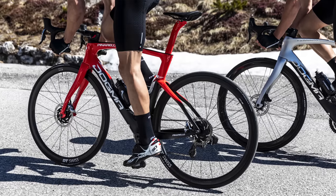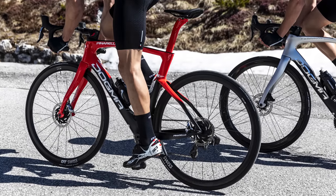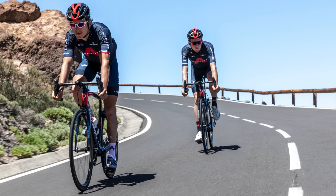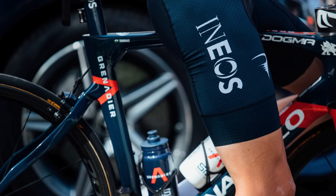Pinarello doesn't give a weight for the rim brake version of the new Dogma F, but says it will easily go below the UCI weight limit of 6.8 kilograms. I'm guessing we're looking at 300–400 grams lighter given the weight difference of rim brakes versus disc brakes. That gives Ineos Grenadiers a bit more headway when adding pedals, computers, power meters, and other things that bring the weight up. So no longer a big weight penalty.